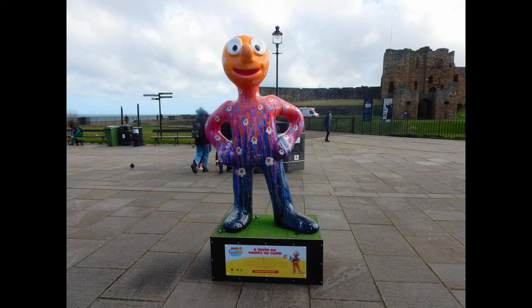Morph number 19: A Taste of What's to Come. This Morph was sighted on Tynemouth Priory, Leda Peer Road. Created by artist Emily Ward, who is inspired by the beautiful North East.